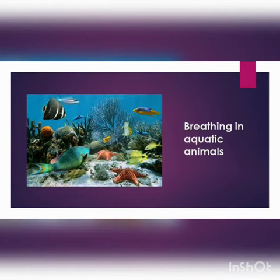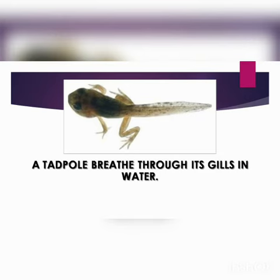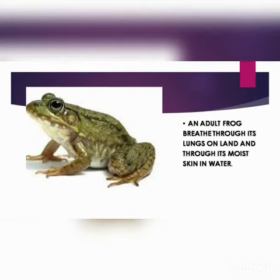Next topic is breathing in aquatic animals. Fishes have specialized breathing organs called gills, which help them to take in the dissolved oxygen from water. Tadpoles, or the young ones of frogs, also breathe through gills in water. An adult frog breathes through its lungs on land and through its moist skin in water.